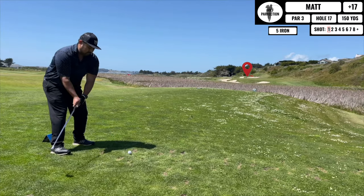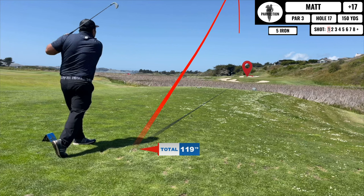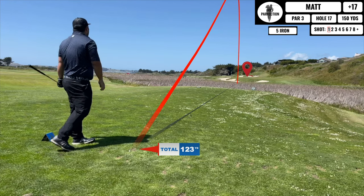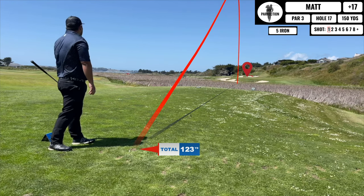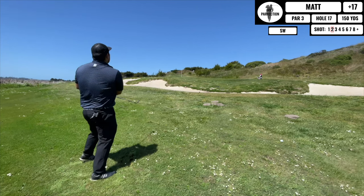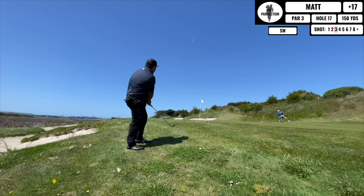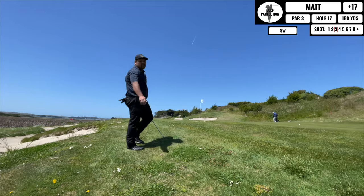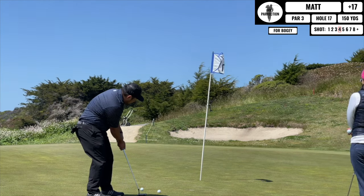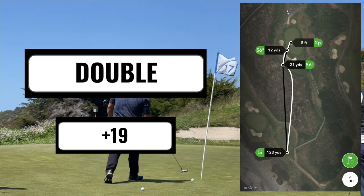This next hole is a par 3 — I didn't have the proper club so I borrowed from one of my friends and I'm being super short because of the wind. Here's my chip: I tried to be really cute with it, took a full swing flop, ends up being short. Probably traumatized by the bump and run, I take out my sand wedge and end up being really short again. Here's the bogey attempt — I missed that and end up tapping in for double.